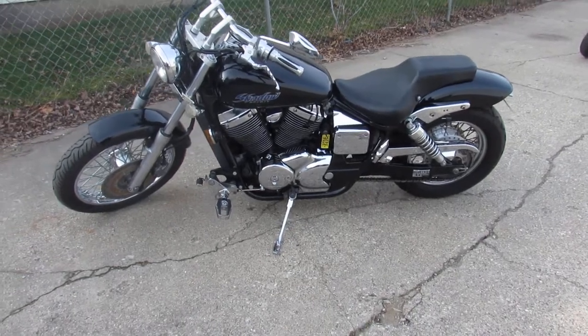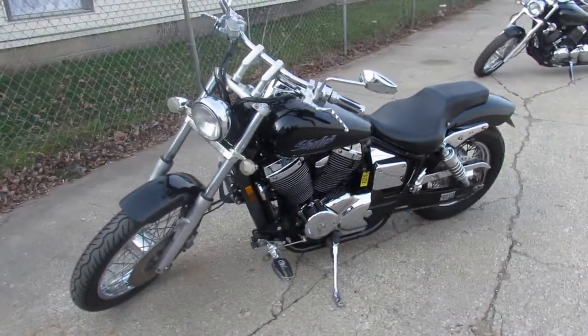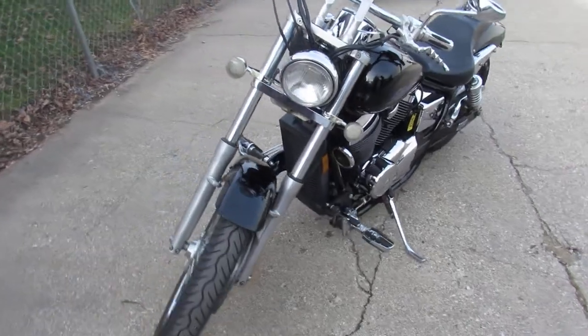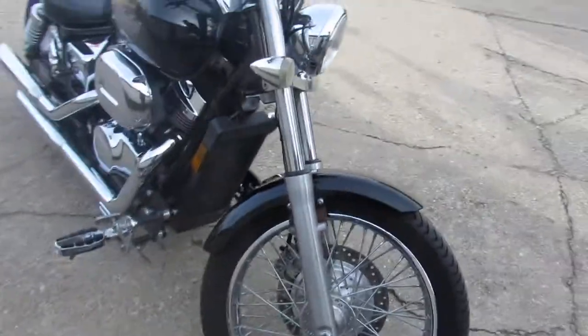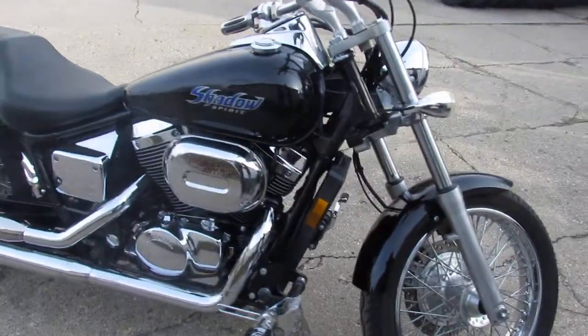What's going on guys? It's Approval Power Sports doing some videos on our used metric cruisers we just got in. This one's a 2002 Honda Shadow Spirit 750. Good looking bike, guys. Comes in gloss black.